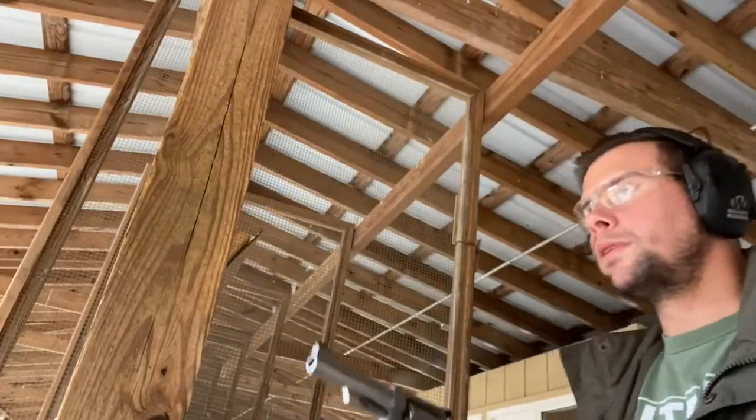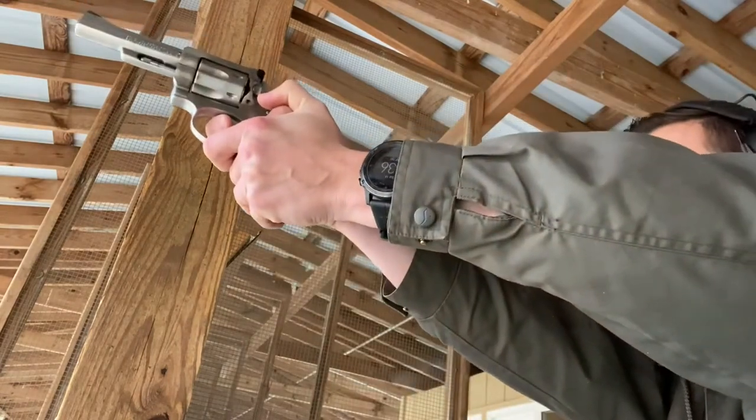Let's roll in some shooting footage of this gun out on the range and talk about its accuracy.